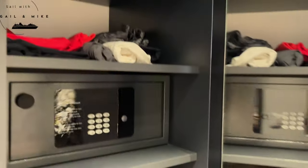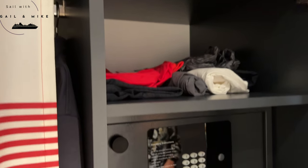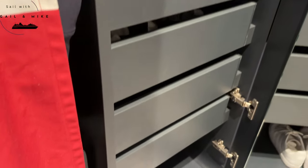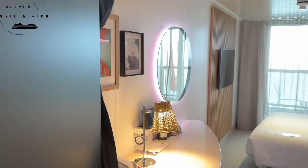Moving across here — in your wardrobe you've got your life jackets, further shelves, your safe and four drawers. You've also got a mirror on the back of the door, which is always good to check yourself out.